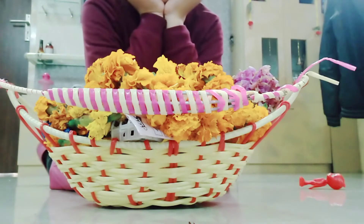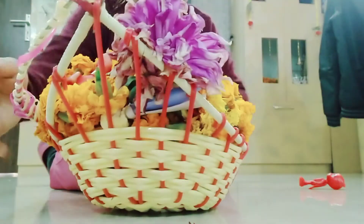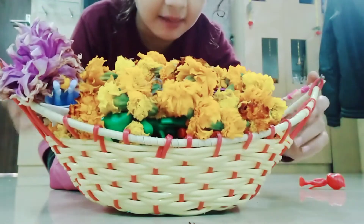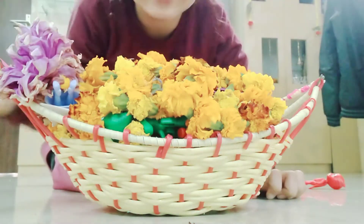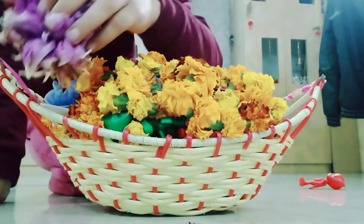We found one surprise! And what is this? Hey guys, can you tell me this blue face? Let's take out this flower.